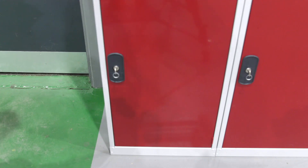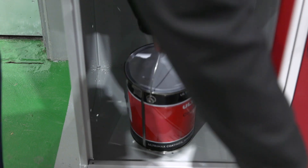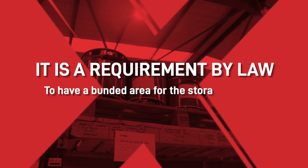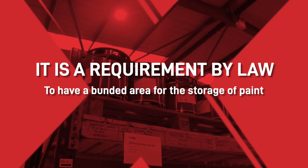Do you just leave your paint lying about, or do you put it in a little cupboard somewhere and forget about it? Well, did you know that it is a requirement by law to have a bunded area for the storage of paint? Why?